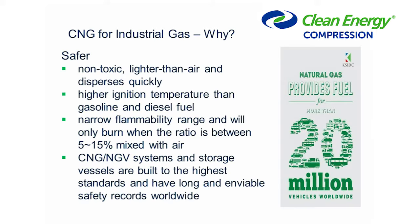Believe it or not, natural gas is safer. Although it's flammable and compressed to high pressures, it's non-toxic. It's lighter than air and therefore disperses very quickly if there is a leak. It has a much higher ignition temperature than gasoline or diesel. It has a very narrow flammability range — it only burns between 5 and 15 percent. The CNG industry started in about 1984 and there's been a lot of development to storage vessels; the standards are second to none and safety records are very good. There are more than 20 million vehicles in the world running on natural gas — this is not an emerging fuel.